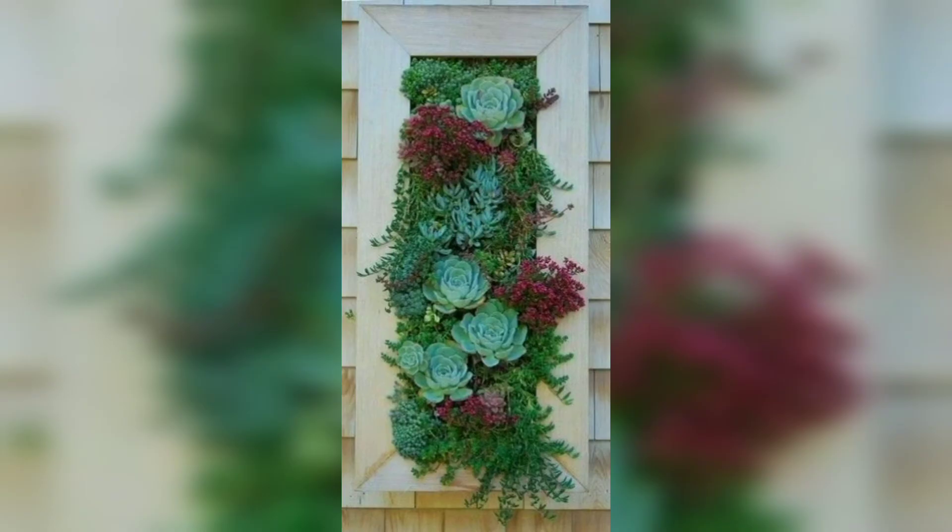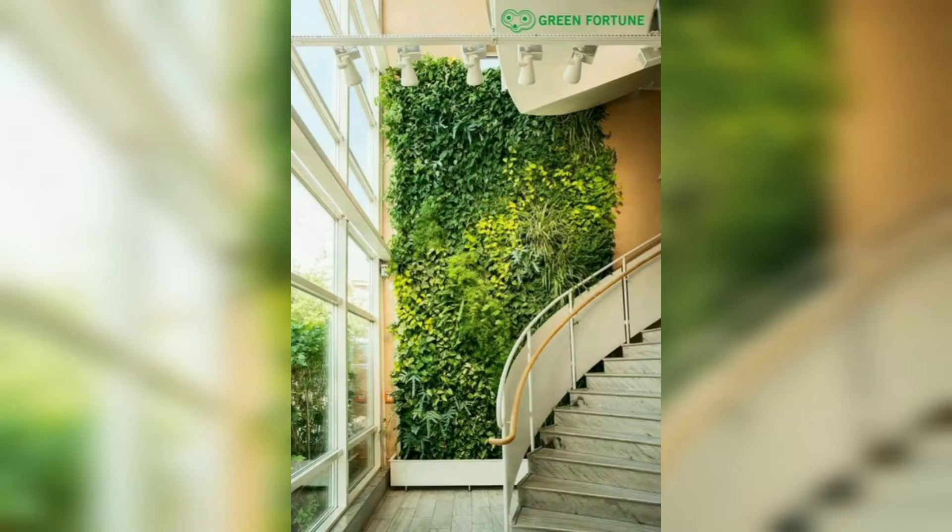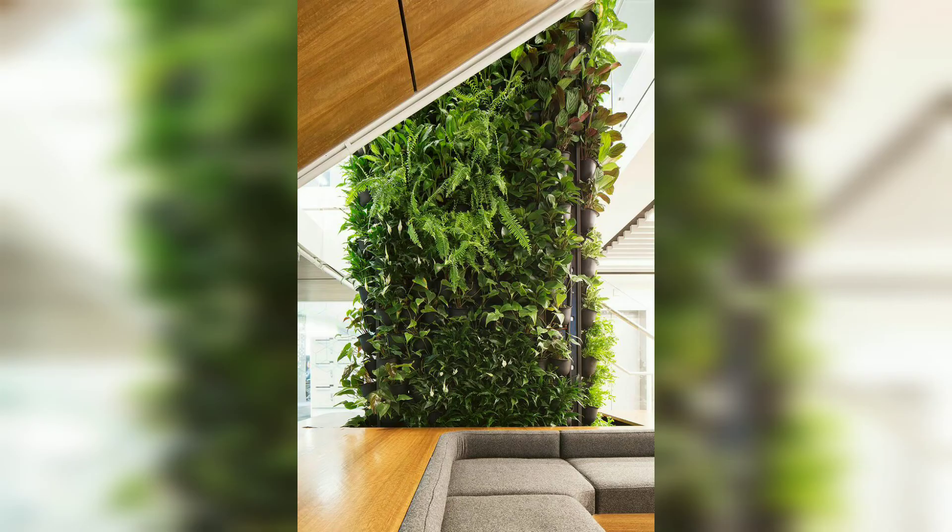Today I am sharing this video on how to decorate your garden with green wall design. These green walls are so unique and trendy — I hope you will love this collection and ideas.